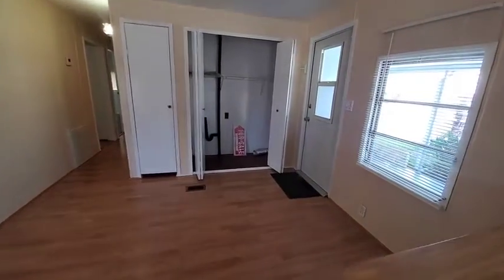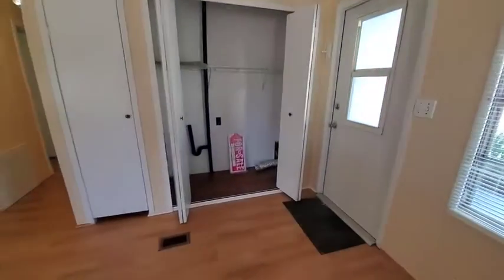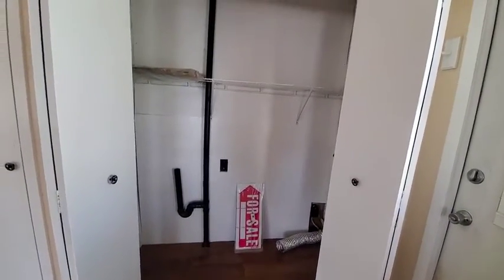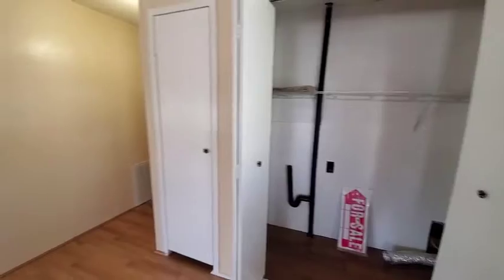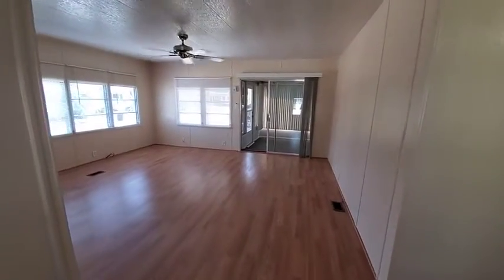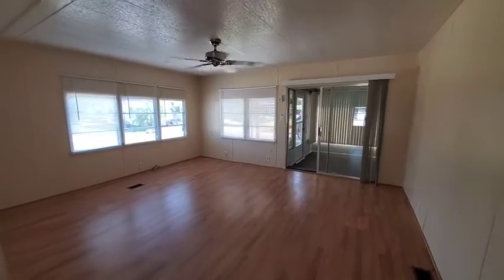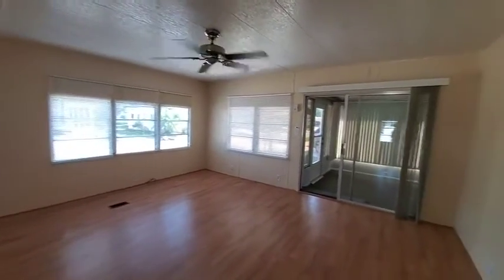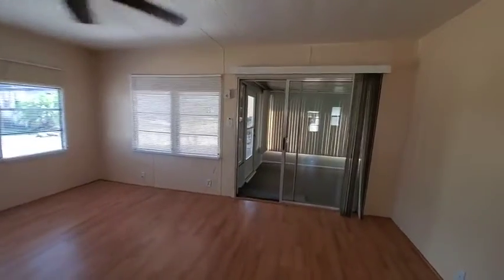Moving into the dining area, there are washer and dryer hookups — all you need to do is bring a washer and dryer. You have nice laminate floors for easy cleaning and a bright, open living room. The home has been freshly painted inside.